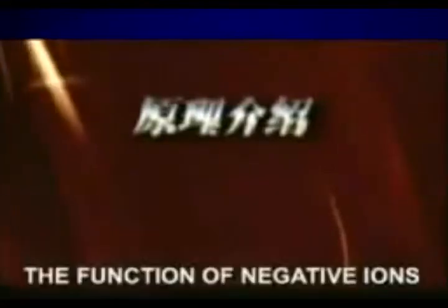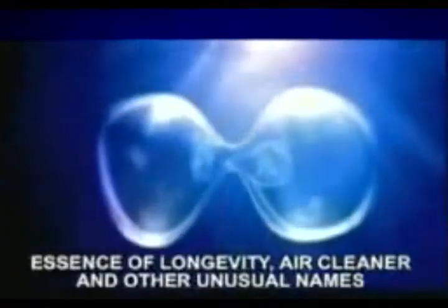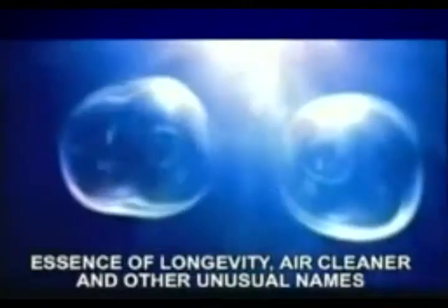Introduction to Yayoi Negative Ion Sanitary Pad. Negative ions are also known as vitamins in the air, essence of longevity, air cleaner, and other unusual names.